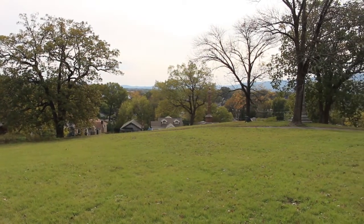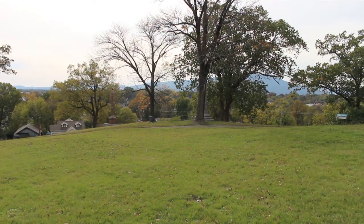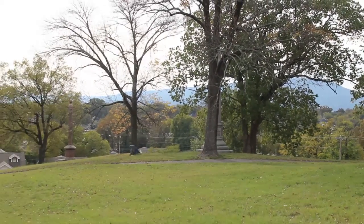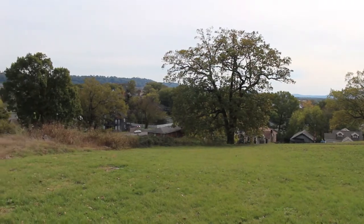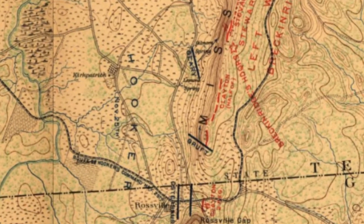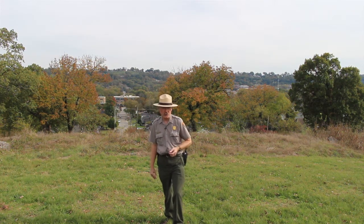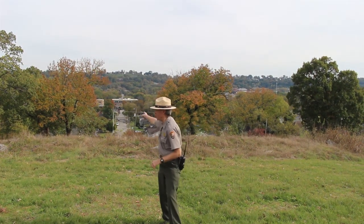Overnight, Braxton Bragg, having realized that he had lost the most important part of Lookout Mountain, and thereby his line across Chattanooga Valley between Lookout Mountain and Missionary Ridge was rendered essentially useless, had repositioned troops. He ordered the troops in Chattanooga Valley to abandon their positions in the valley and fall back along Missionary Ridge. The Confederate line was extended along Missionary Ridge to Rossville Gap, and additional Confederate units took position on Missionary Ridge itself.